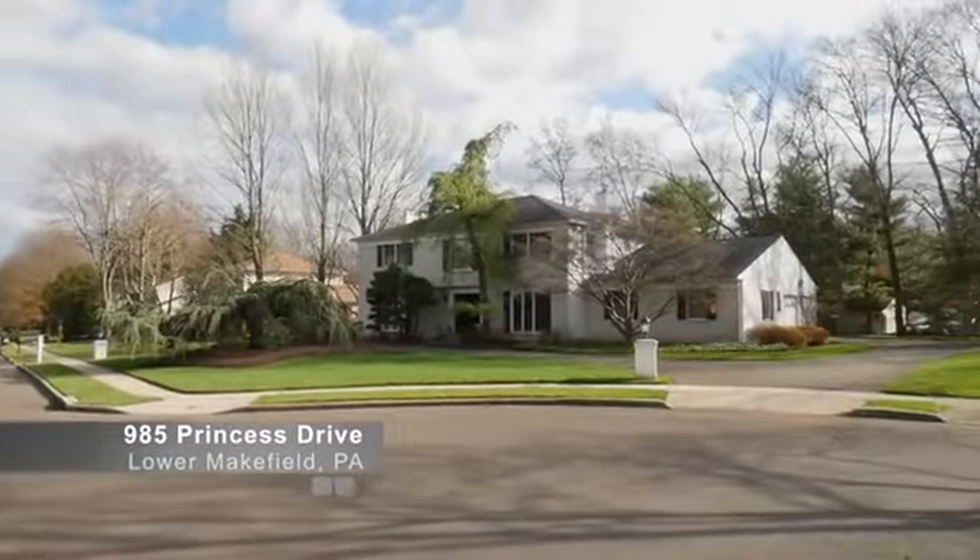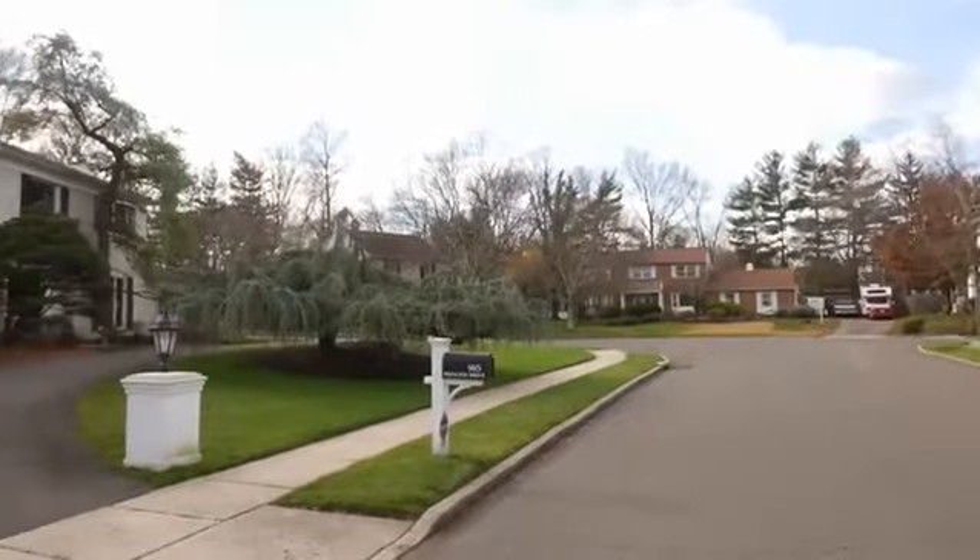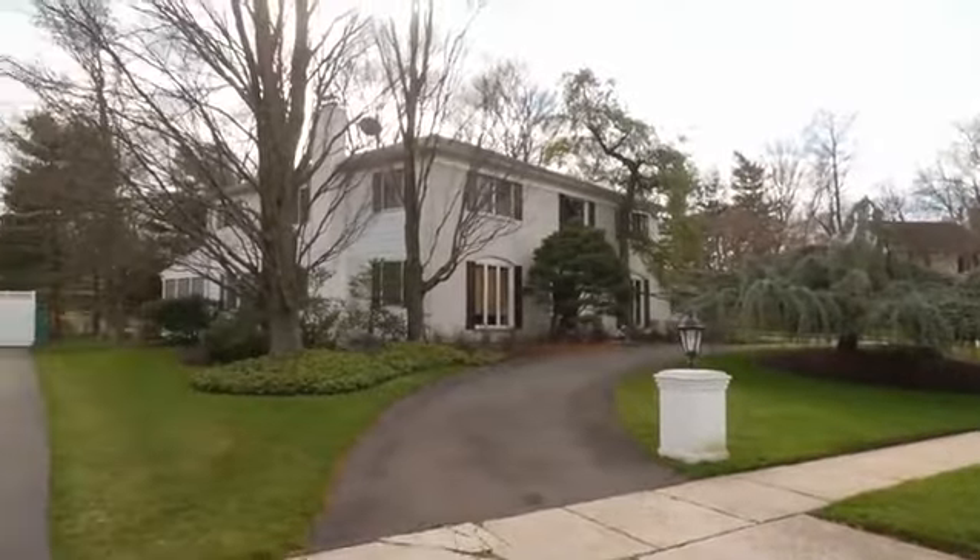Ready to impress, 985 Princess Lane boasts a horseshoe driveway, landscaping dotted with evergreen trees, and nearly a half acre.